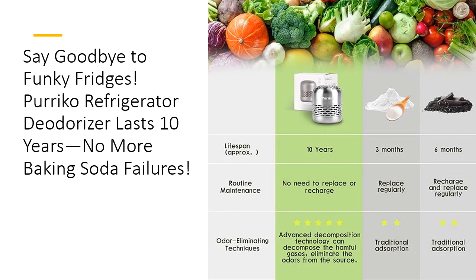Think baking soda does the trick? Think again. The Perico Refrigerator Deodorizer outlasts and outperforms every deodorizer on the market, saving you time, money, and the hassle of constant replacements. With zero consumables and no need for power, this eco-friendly wonder saves the planet while keeping your space fresh. Plus, its 10-year lifespan means you'll forget what fridge odors even smell like.